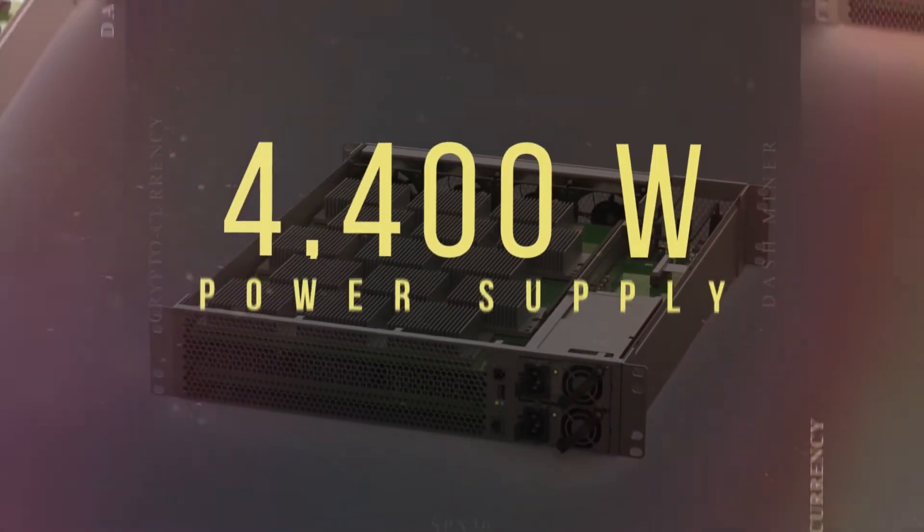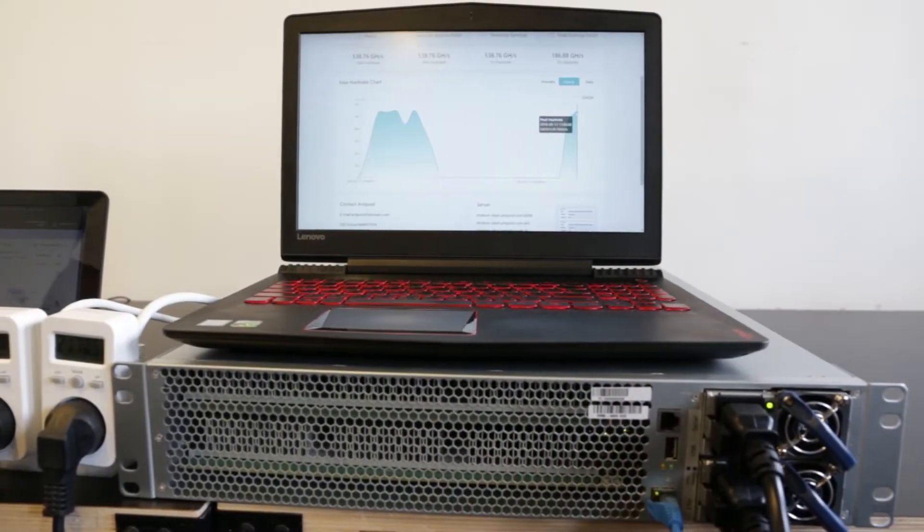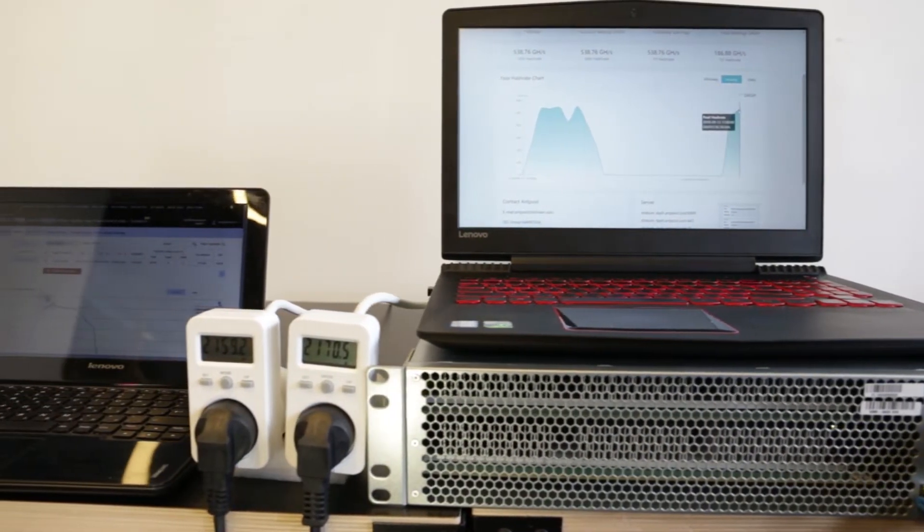The SPX36 includes a 4,400-watt power supply, which gives you an efficiency of about 8.1 joule per gigahash.